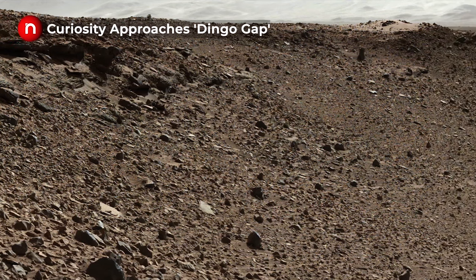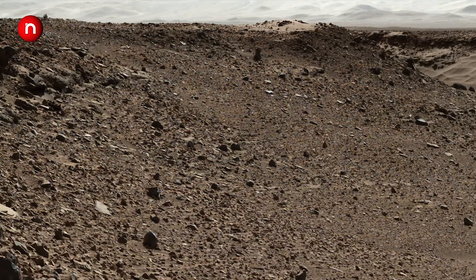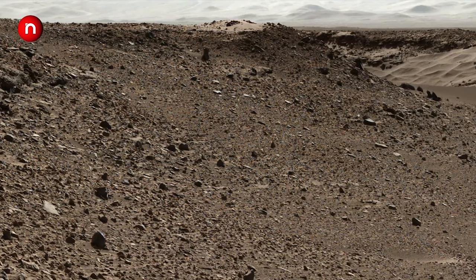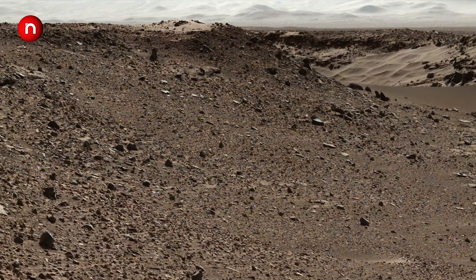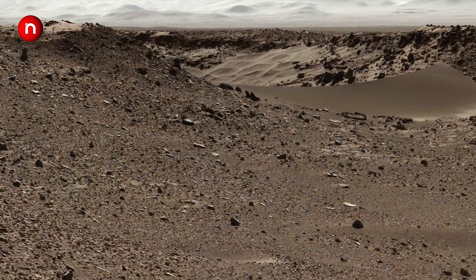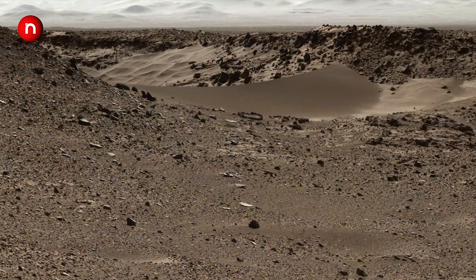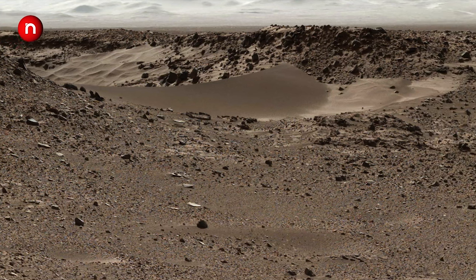We have planned to present all Martian footage directly captured from the planet in the form of episodes rendered in high ultra-definition resolution. So let us take you on the journey of another world that may be the new home for humans in the future.